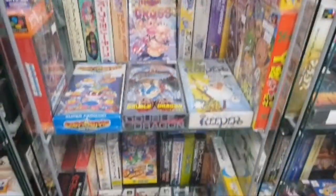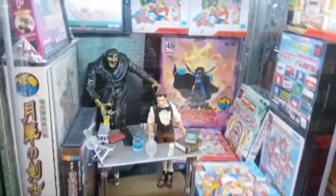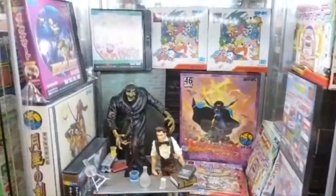Yes, I think. Super Famicom. John Romero and John Carmack. We have Magician Lord at the back there — you can't have that, that's reserved for somebody.